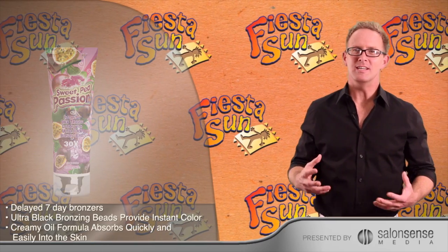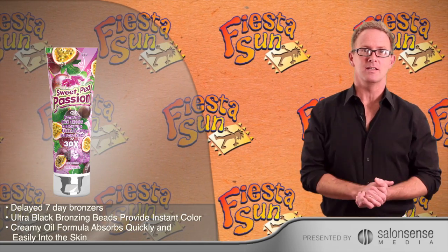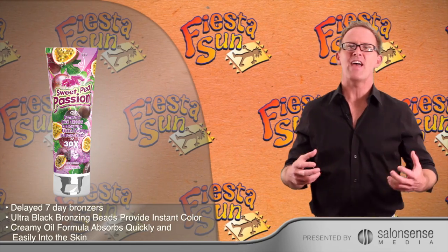Sweet Pea Passion Instantly Dark Creamy Oil with Black Bronzing Beads by Fiesta Sun. This product is ideal for expert tanners and really anyone who wants a deep, rich, natural looking tan fast.